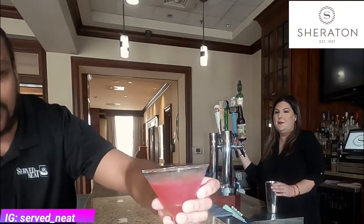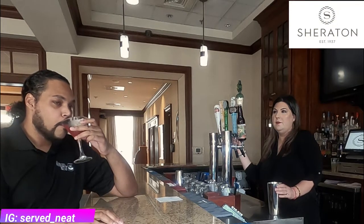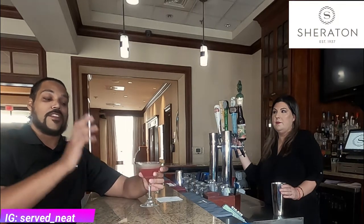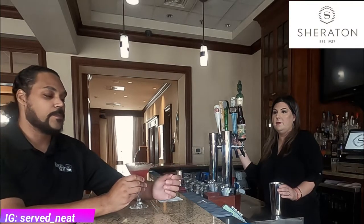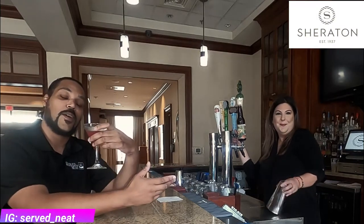Now we're trying our second drink. It has a beautiful dark pinkish color — normally a Cosmo is a little bit lighter, but this is a more adult version of a cosmopolitan. The ginger flavor really pops out. You get a little bit of cranberry flavor, but the ginger is the highlight of that drink. It's absolutely fantastic — definitely check it out.